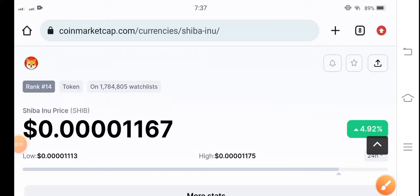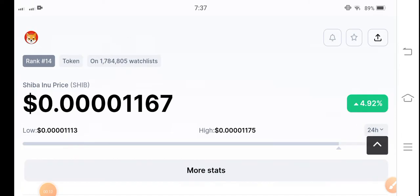Hello, Shiba Inu coin holders. Once again, Shiba Inu coin is starting to move upward in the market, so let's do a prediction for Shiba Inu coin — will it pump again or not? If you are new to my channel and haven't subscribed, make sure to subscribe for more latest news and update videos.